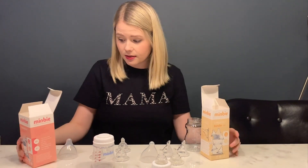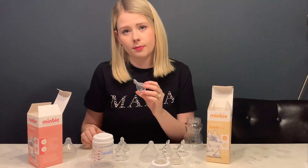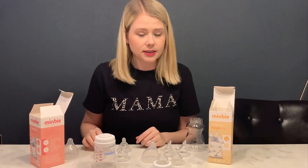Thank you to Mimby for sending these and I can't wait to give it a go. I think we're going to start with the number one teat as that's close to what we're using now, and then we'll see how we go.